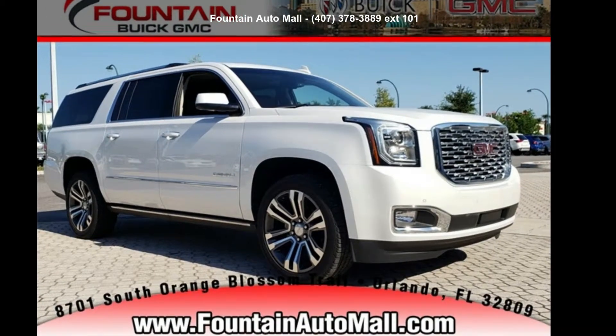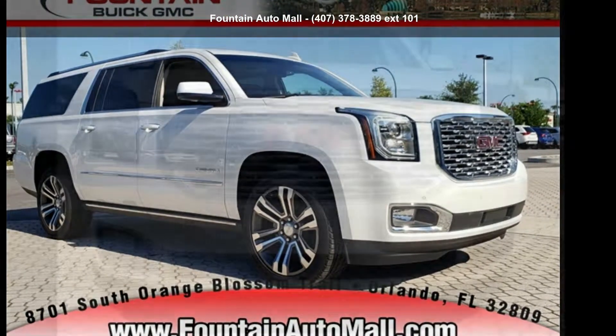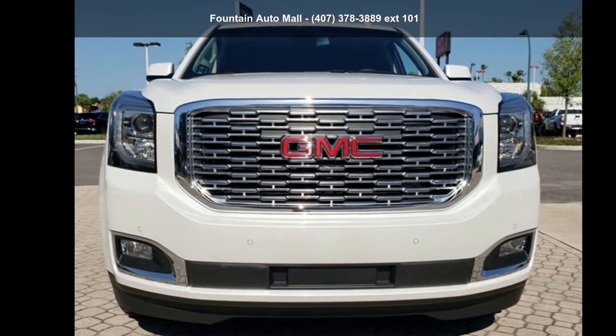Step into the GMC 2019 Yukon XL Denali. This may be the set of wheels you've been looking for.